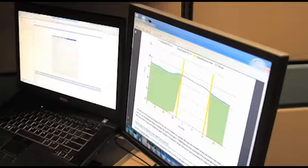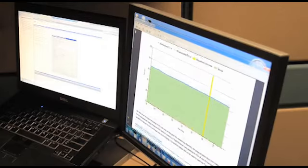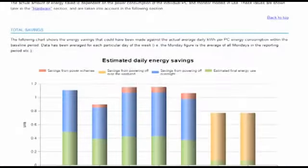We did the pilot back in November of 2009 and of those 150 machines we saw on laptops about a 33% savings in power and on desktops about a 50% savings in power. We discovered there were a lot of places that we could reduce our energy usage and subsequently reduce our expenses.